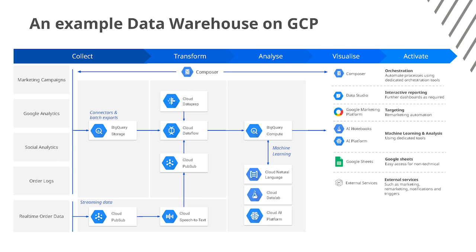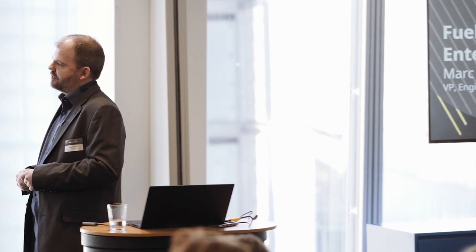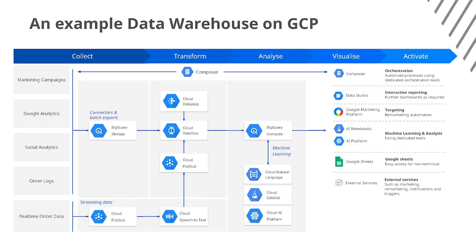So what would an example data warehouse look like on GCP? Essentially we tend to go through the same process: we collect the data, transform it, analyze it, and then we can visualize and activate once we have it in a form that's useful.